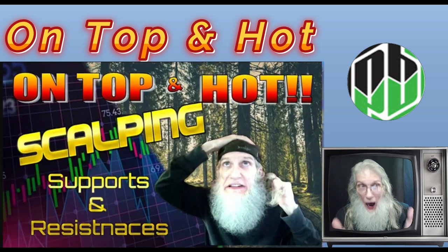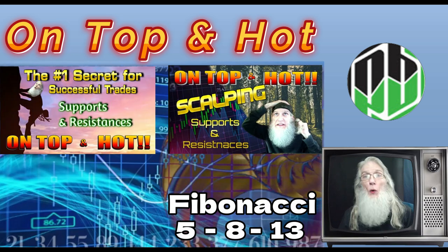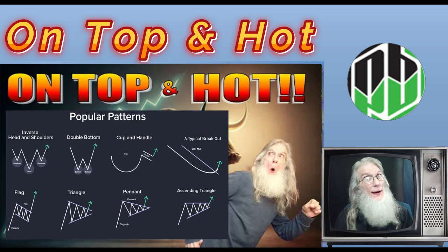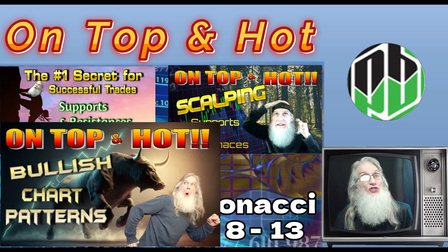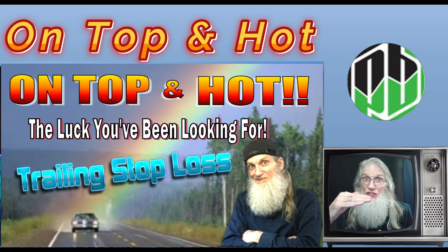The next video was on scalping — how to cash in on those supports and resistances, get in there and start taking those gains. The third video was on bullish patterns; if you're going to play hot charts, you've got to find hot charts first. And the last video was on trailing stop losses.